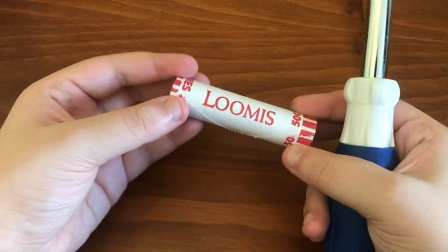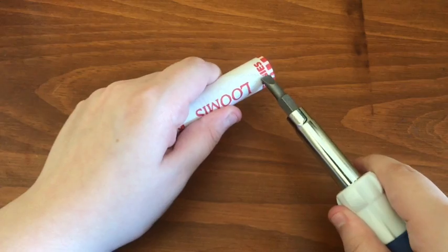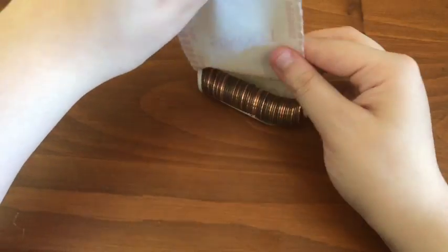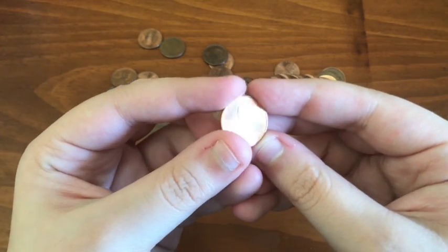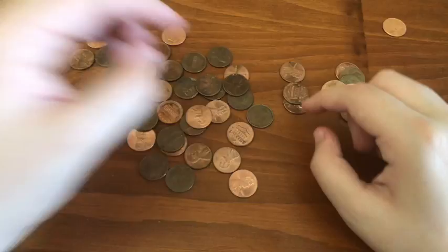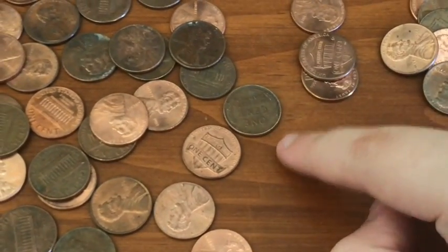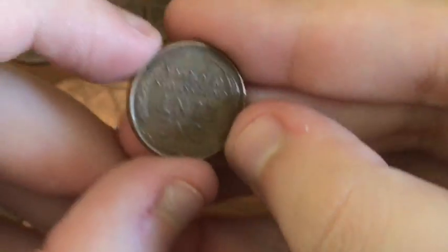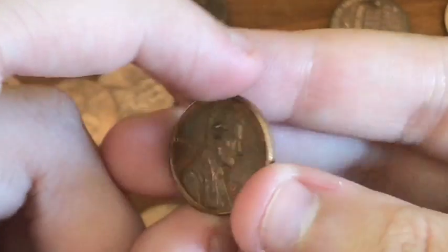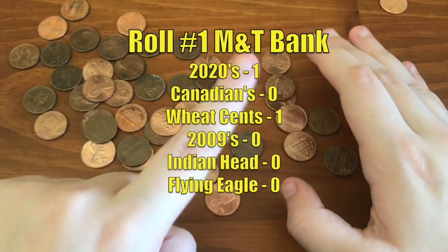Starting the first M&T Bank roll. Let's hope we do better with this bank. Another 2020 — this is proving the coin shortage is not really that bad. Another 2020. First Weedy of the day, right here. Three, two, one — Weedy flip. 1957D. It may be a newer date, but it's already better than what I got in the KeyBank rolls. That's it on M&T roll number one.